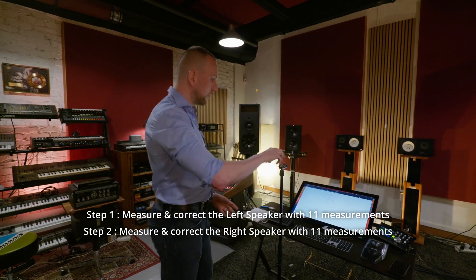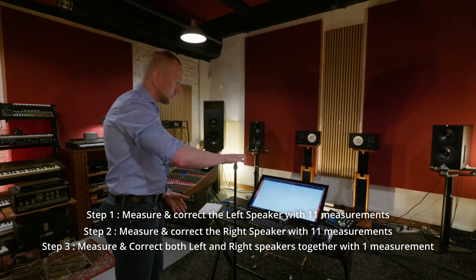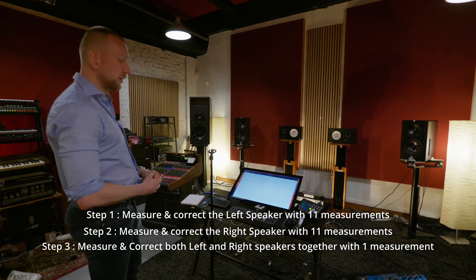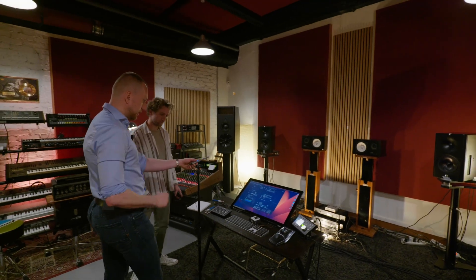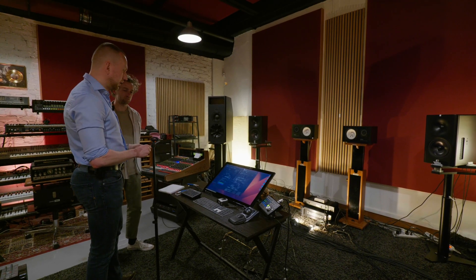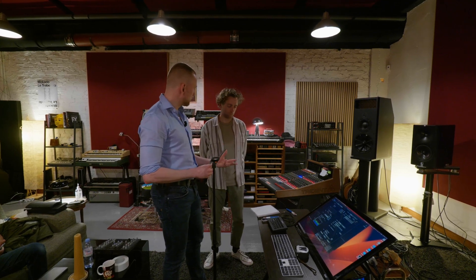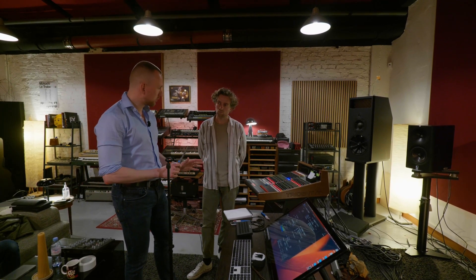Finally, I do one measurement usually in the main listening position — measurement position 5. I put the mic in the stand and we measure left and right together. Sometimes you'll see some interactions between the left and right speaker — some residual minor peaks here and there — and we'll correct those. It's not too critical to have it exactly 30 centimeters to the left and 30 to the front; these are approximate positions. The main thing is to do a number of measurements close to and just around the main listening position and average those measurements.